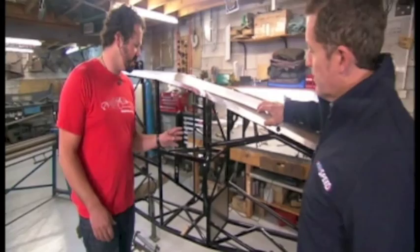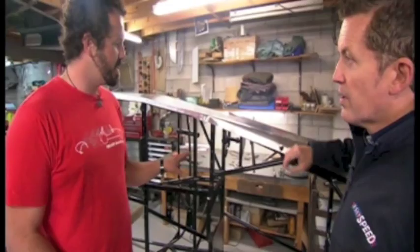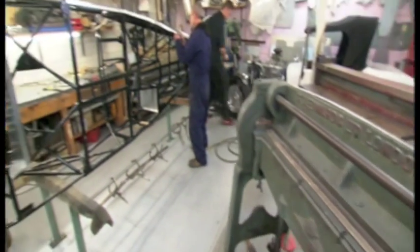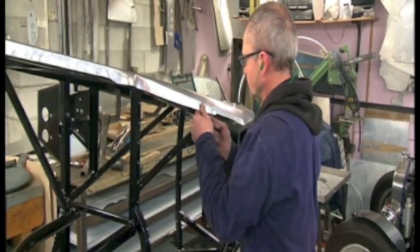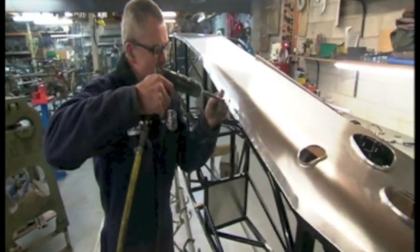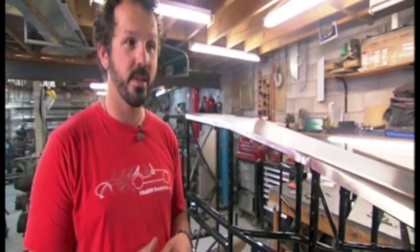This is one of the chassis we've built here for a customer. One of the neat things about Frasers is that they're all hand-built — everything's made by our hands using the old sort of techniques. So from order to delivery, how long is it going to take? Typically they're taking around six months from order to delivery.